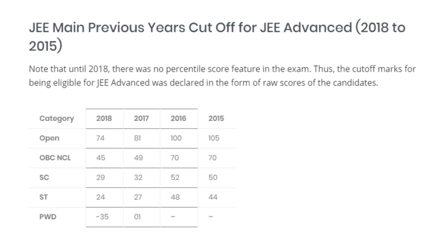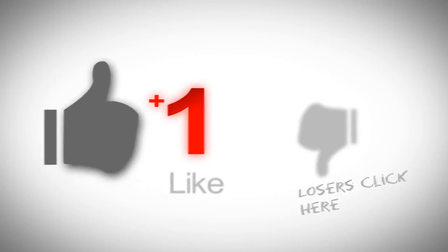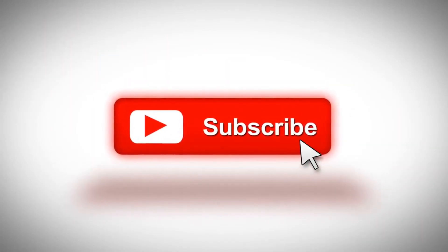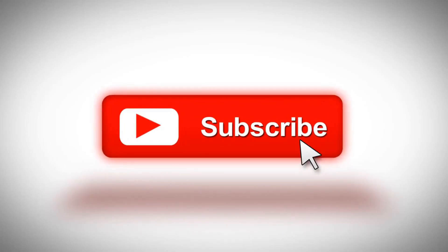Let's talk about education-related stuff. Like and subscribe, share our video with your friends. We will have more JEE and NEET-related videos on this channel. Thank you.